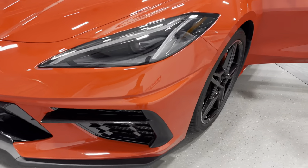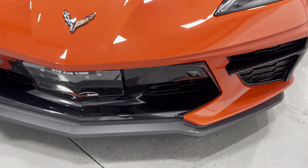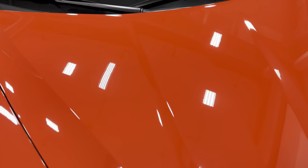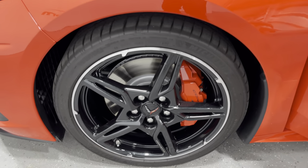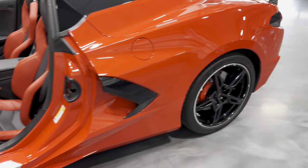Taking a close look at the condition — the lower chin spoiler appears to be in good shape, nothing to point out there. The hood looks great as well. The other front wheel also has nice Carbon Flash metallic wheels with Z51 red calipers, painted rotors, and nice Michelin tires.